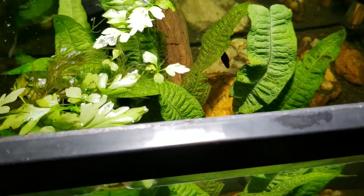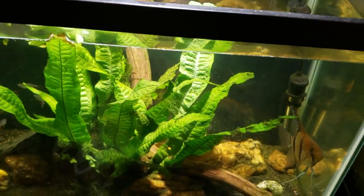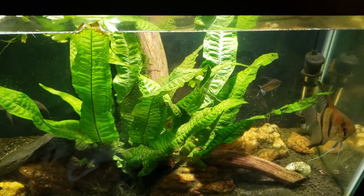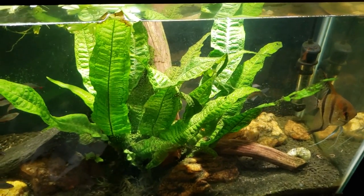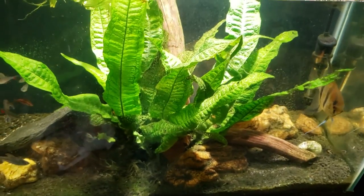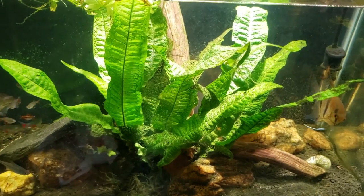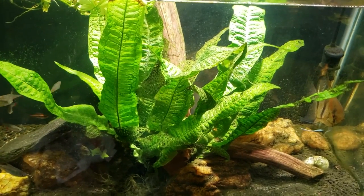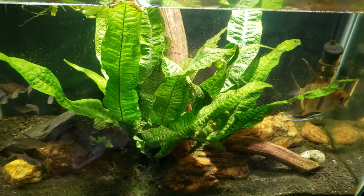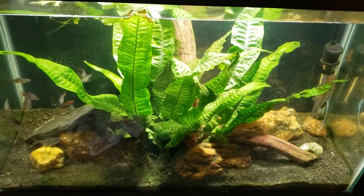So there you go everybody, just a quick look at my whiptail catfish while it was out. As I always say, I try to get anything interesting on video whenever I see it — I grab my camera and get it. Make sure you subscribe so you won't miss anything coming up on this tank or any of my others. Don't forget this one is my 20 gallon angelfish tank — thanks for watching, I'll see you real soon in the next one.